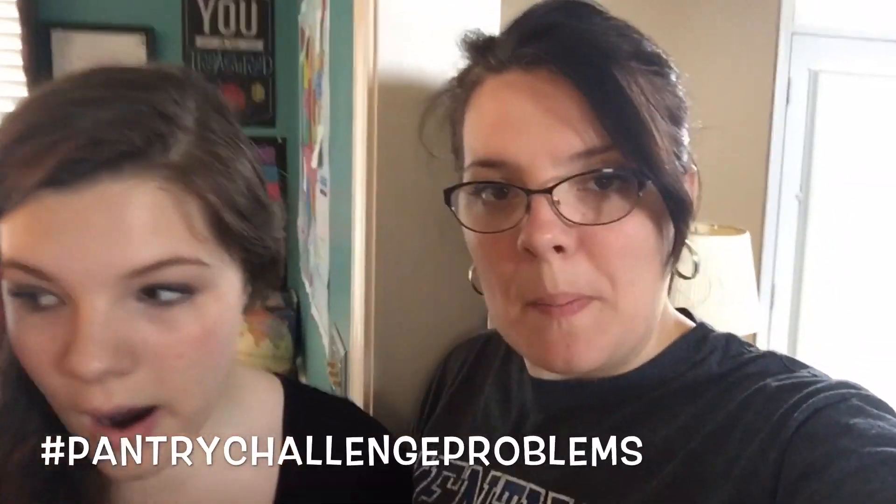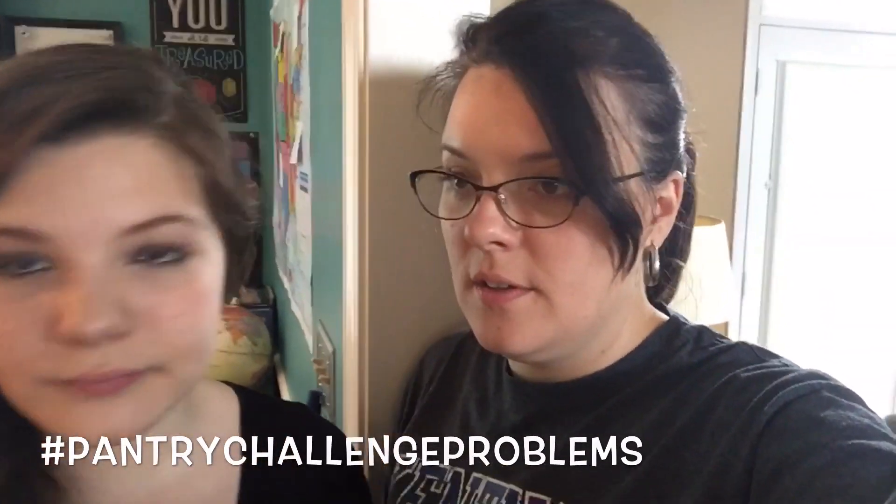I think I'm gonna have some crackers — saltine crackers — but there's nothing to eat them with because we're out of peanut butter. Pantry challenge problems — being out of stuff. I'm having bread and chicken noodle soup.